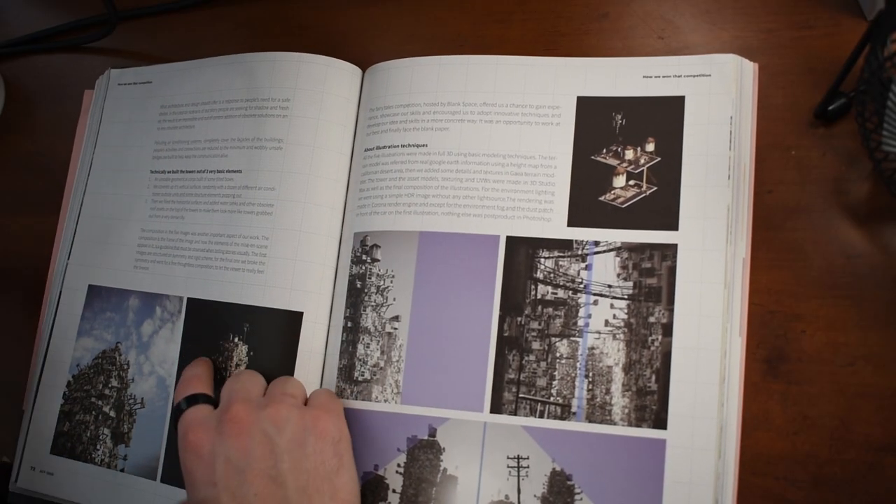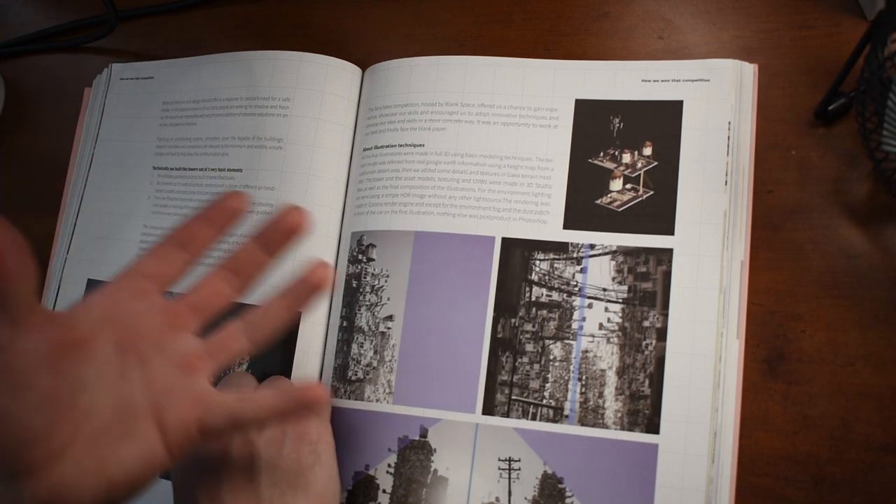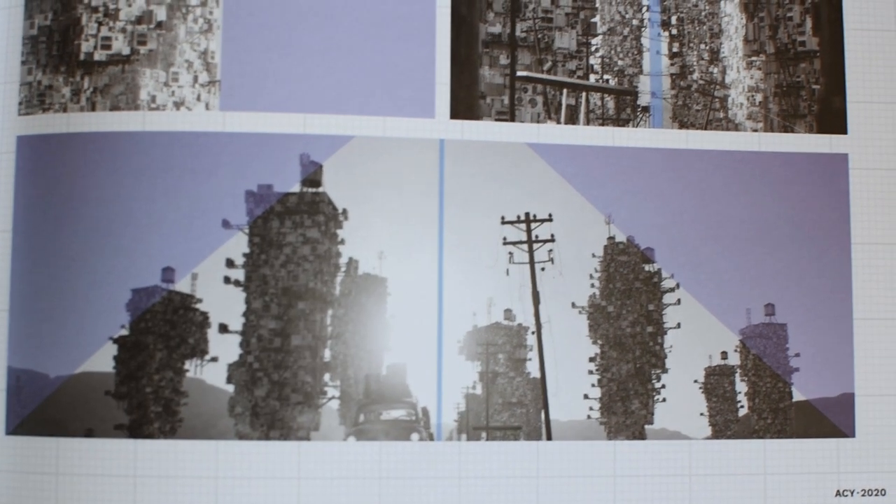Once the work of setting and global scenery was done, they moved on to work on architectural elements, symbols and metaphors — the old car, the towers, the street, the water. The goal was a pure and simple composition, where each and every element could pop out and create a different and individual sense of strength and meaning. Polluting air conditioning systems completely cover the facades of the buildings. People's activities and connections are reduced to the minimum, and wobbly, unsafe bridges are built to help keep communication alive. Technically, they decided to build the towers out of three very basic elements — trying to simplify, but not necessarily removing the complexity. The composition in the five images was another important aspect. The composition is the frame of the image, and how the elements of the mise-en-scene appear in it is a guideline that must be observed when telling stories visually. The first images are structured on symmetry and a rigid scheme, purposely aligned with each other. For the final one, they broke away from symmetry and went for a free, thoughtless composition to let the viewer really feel the breeze.